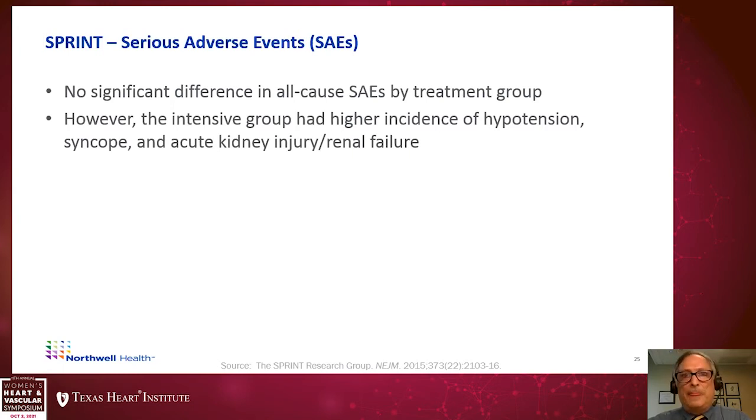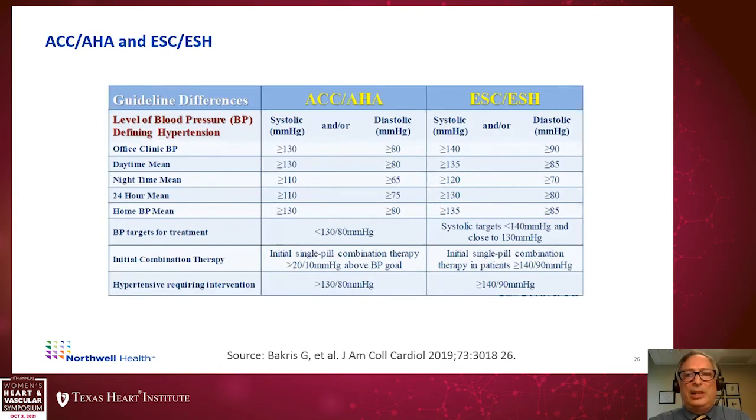Summarizing the impact of these trials on the AHA-ACC guidelines versus the European guidelines: the American guidelines recommend treatment for systolic blood pressures greater than or equal to 130, diastolic greater than or equal to 80. Due to the ACCORD trial results, treatment goals for diabetic populations are somewhat less intense, at 140 over 90. Some controversy remains in terms of how aggressively different guideline groups approach treatment.